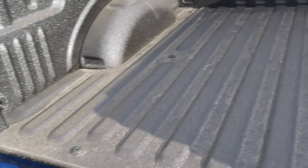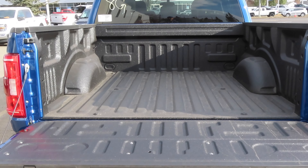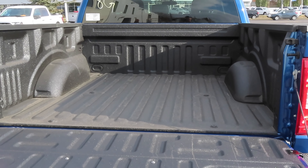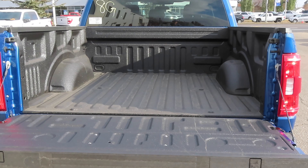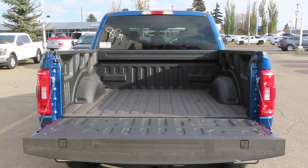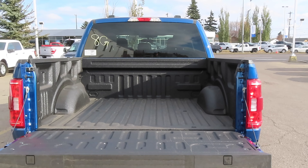It comes with four anchor-down points and it's a deeper box. The box is five and a half feet long — it's their entry-level box. Depending on your needs, Ford does offer an extended box in this model as an option. I believe that option does bump you up to the 2.7 litre EcoBoost and greater engines.